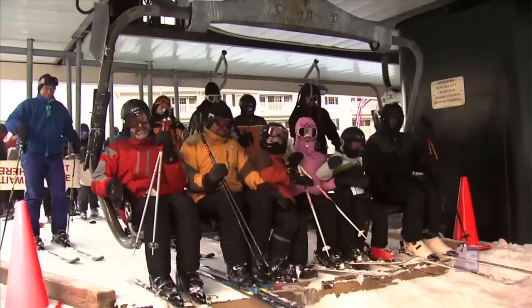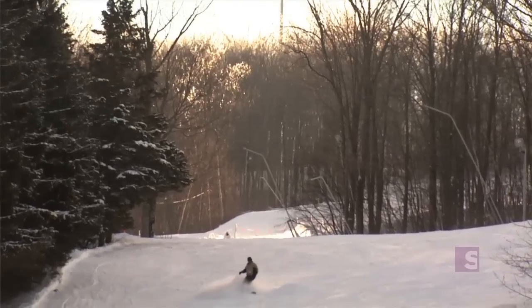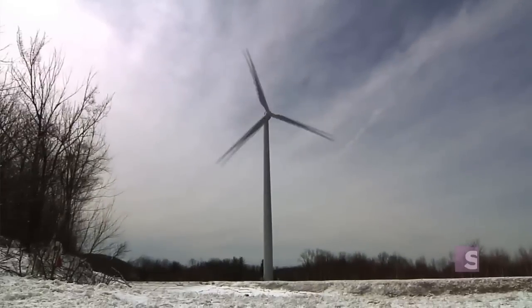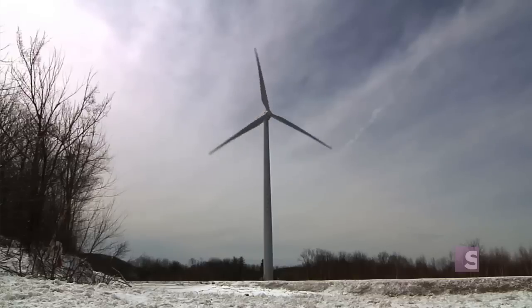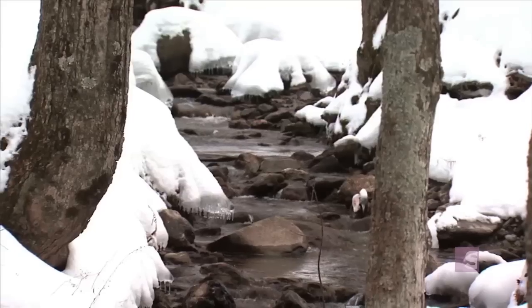With nine ski lifts, three lodges, and 350 snowmaking guns, wind power provides 33% of their power needs, while decreasing emissions, lowering their environmental impact, and conserving water.